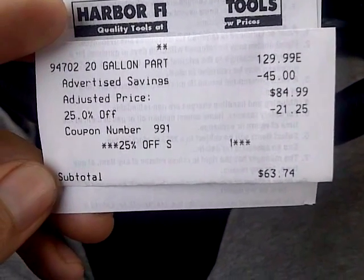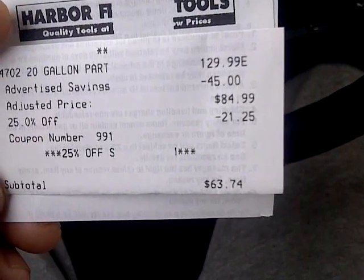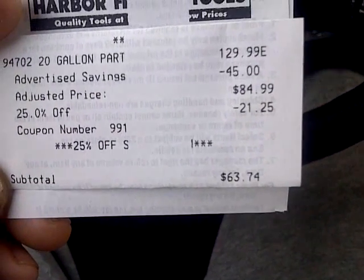And then with the extra 25% off, there's my total: $63.74.